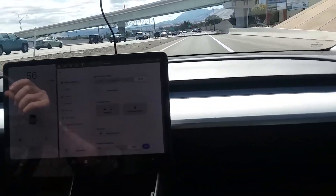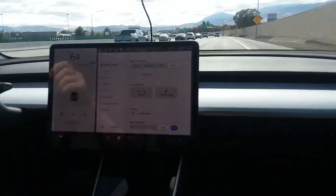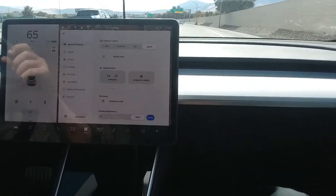That thing's zippy and it has torque for days compared to a gas car. Look at that — the torque is insane at 60 mph.